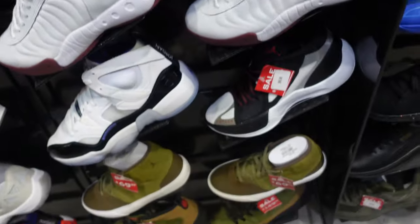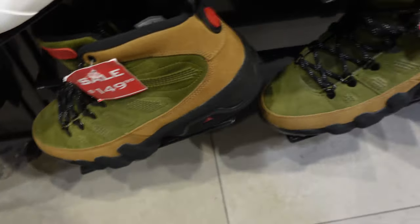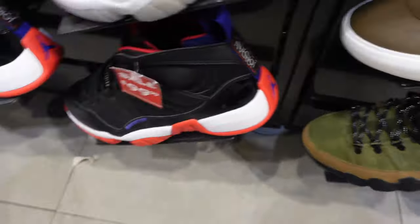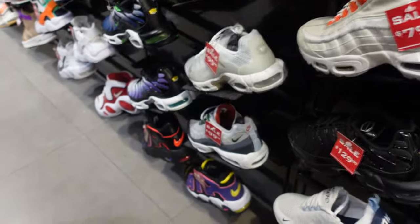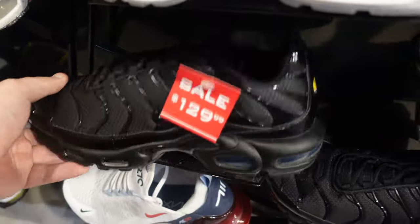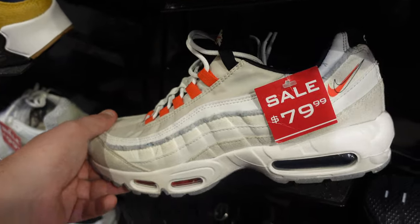Right here we got some Team Jordans just sitting. These 9s will forever be on sale at $150 — not bad, but I think they're going to drop the price more. More Team Jordans on sale. We also have some Air Maxes on sale — $130, all black.